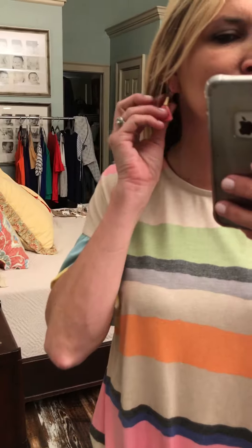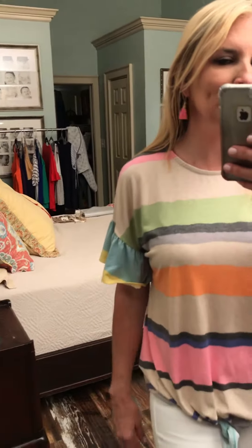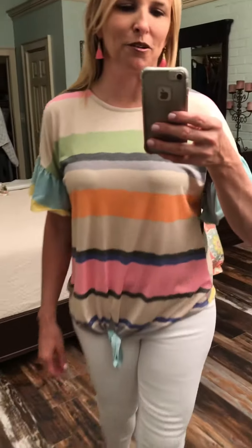I pulled these beauties out — these are some tassel earrings we sold a while back. They're still available. This is a bright pink that will go great with this shirt.